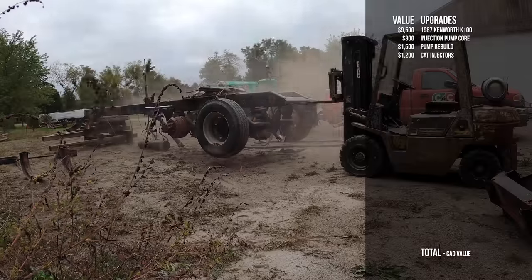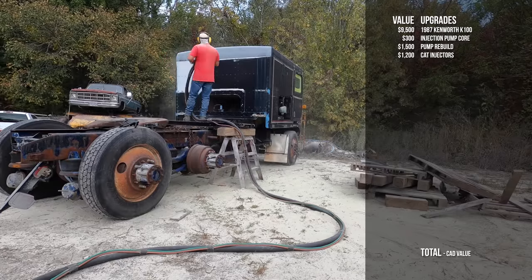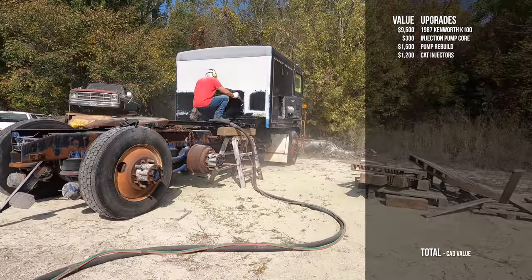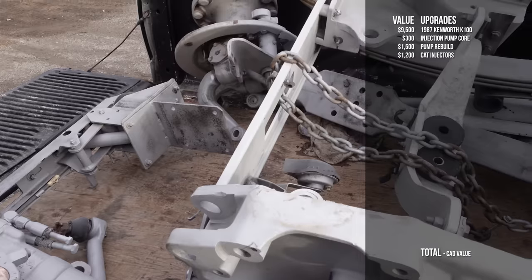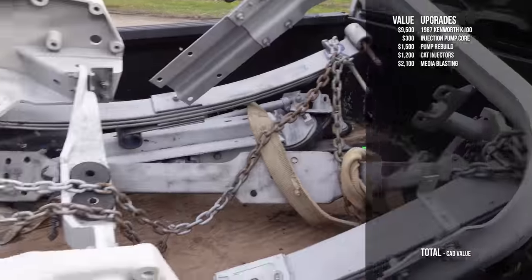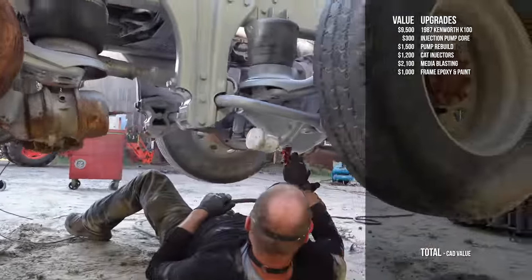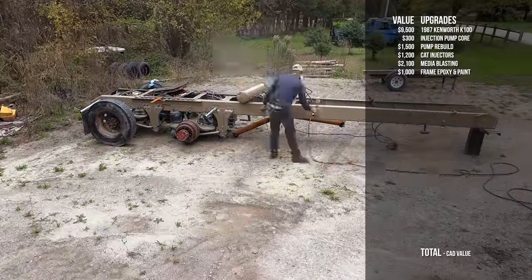We had the frame sandblasted for $1,000. The cab was $700, and then I had to run some extra parts out to Phil for another $400 — so $2,100 in total sandblasting. It was about $1,000 worth of paint and prep to get it coated so it didn't rust on us.